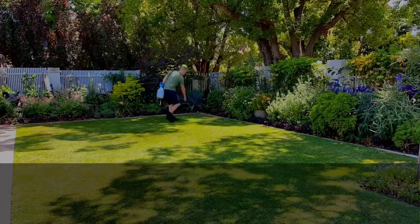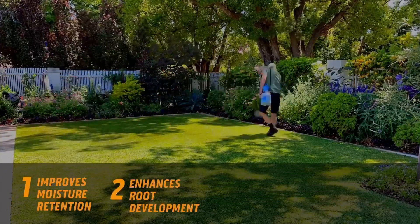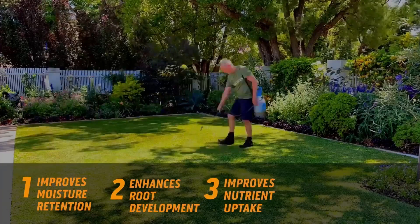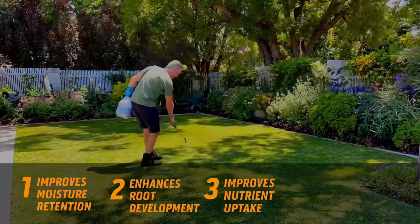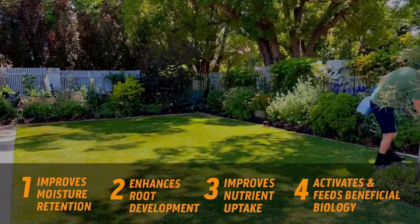Boost is a highly concentrated humic acid soil conditioner. It is particularly effective on sandy soils because it improves moisture and nutrient retention, enhances root development, and activates and feeds beneficial biology.